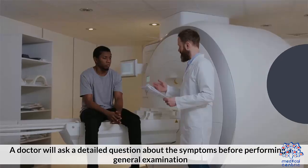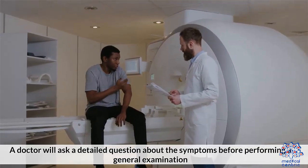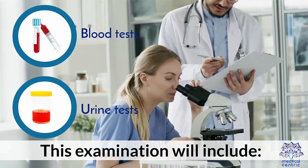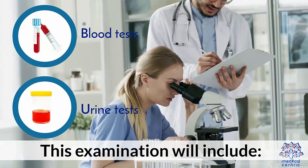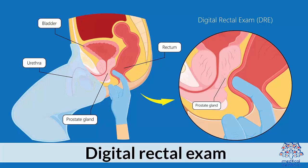Diagnosis. A doctor will ask detailed questions about the symptoms before performing a general examination. This examination will include: 1. Blood tests. 2. Urine tests. 3. Prostate-specific antigen, PSA blood tests. And 4. Digital rectal exam.